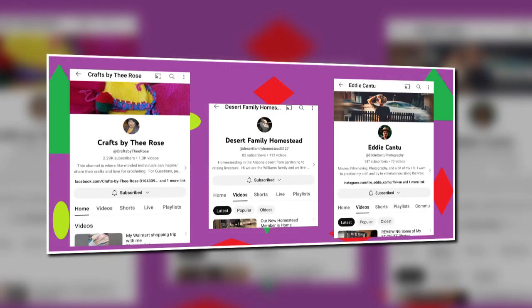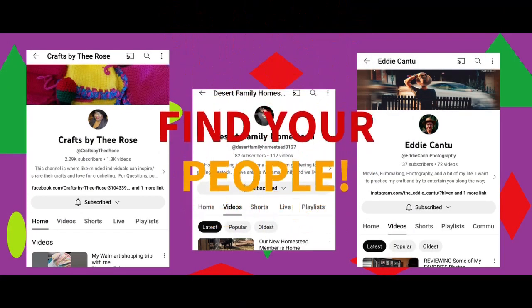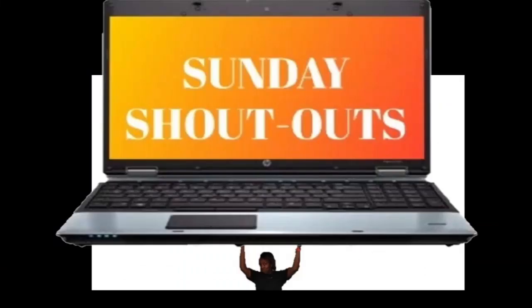Getting it done with the yarn. Getting it done in the desert. Getting it done behind the lens. Are these your people?